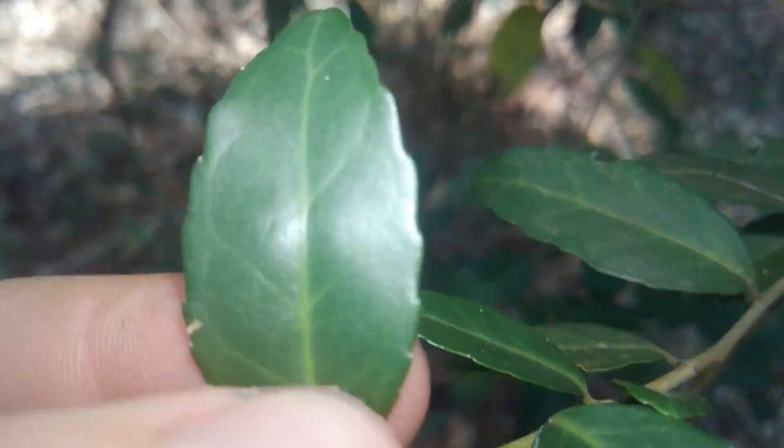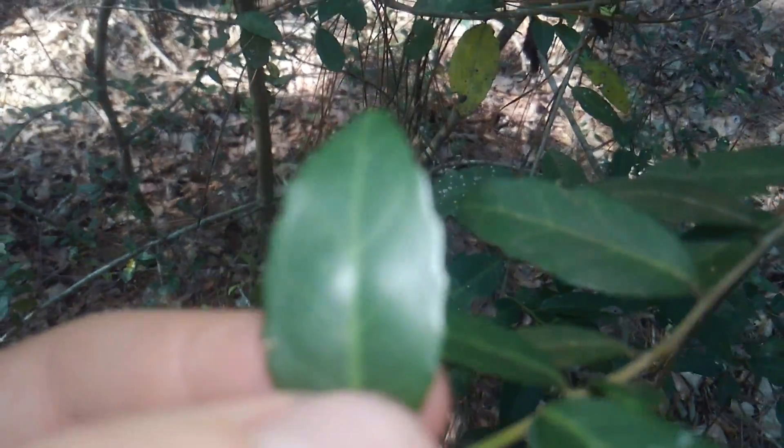Its leaves are small, oval-shaped, and serrated.